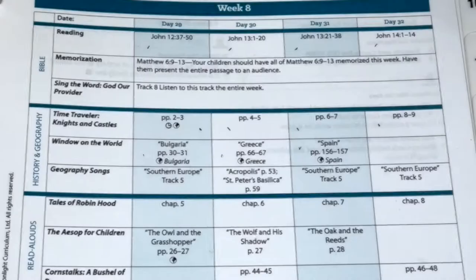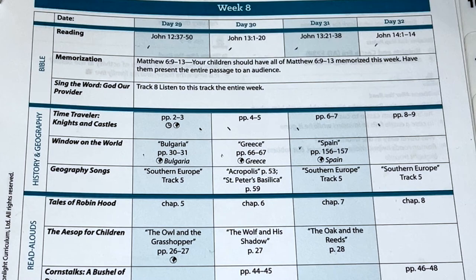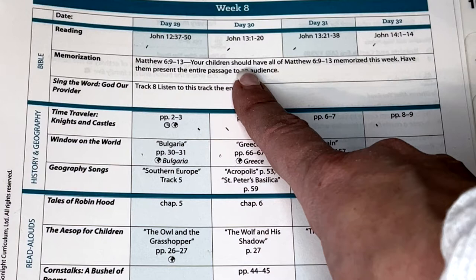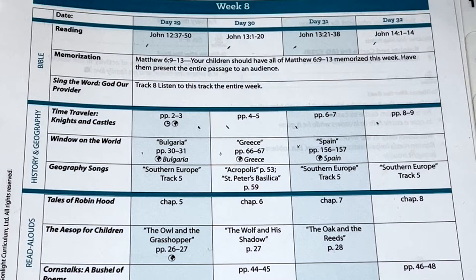I'm going to flip this around and give you a peek at what a normal day would look like for us. Every day is a little bit different, but this is week eight. There's always a Bible reading for the day — always. And then there's always something you're working on memorizing for the week. This week it's the end of the Lord's Prayer, so we've been working on it incrementally, and this is the week we wrap it all up and say the whole thing.